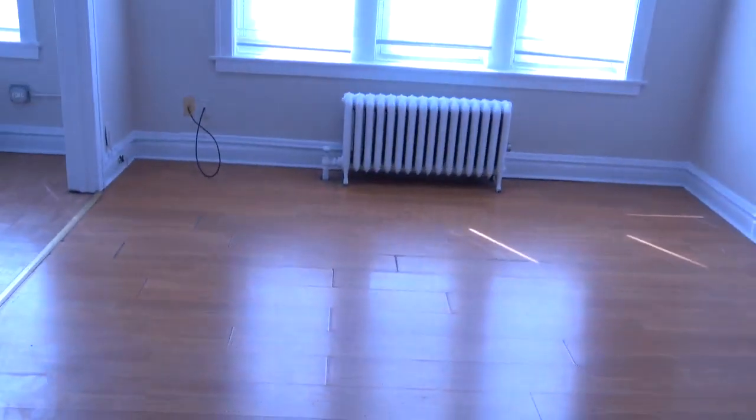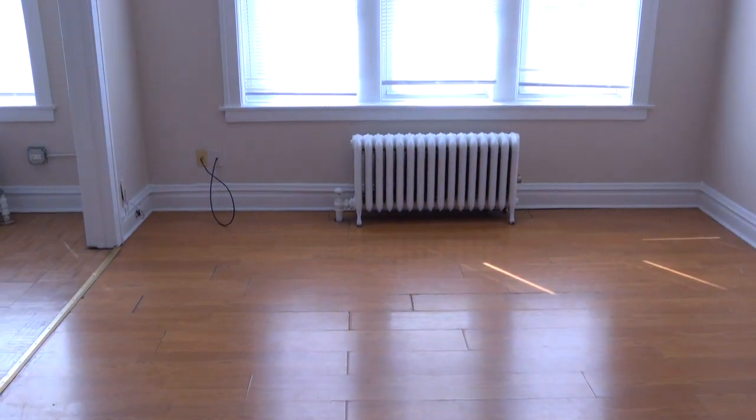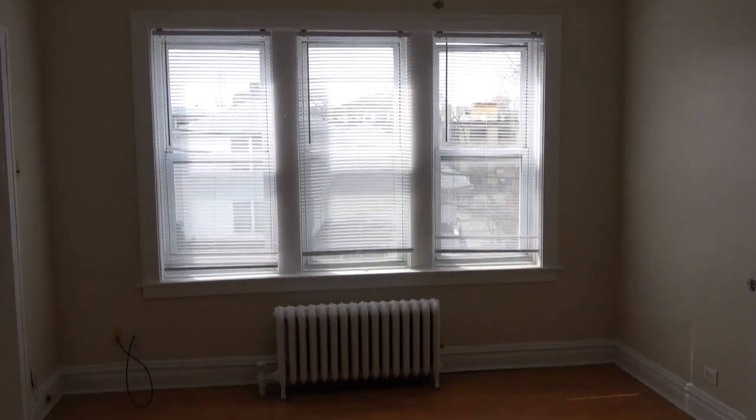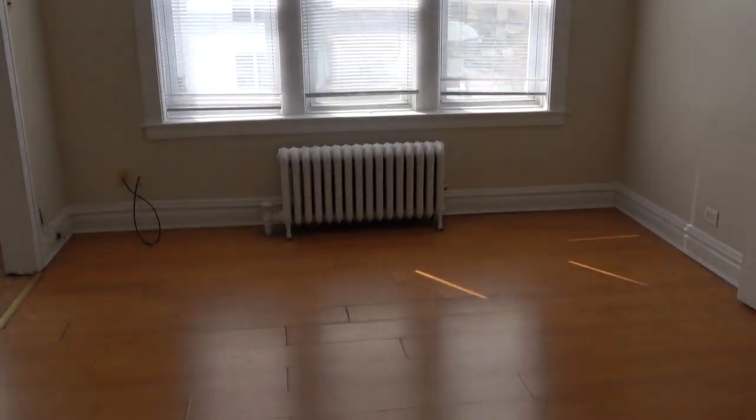Hi, this is Andy Scout with North Shore Apartments and Condos. I'm walking into unit number 403 at 1333 Birchwood. This is a really big studio and you can see it gives a lot of natural light.